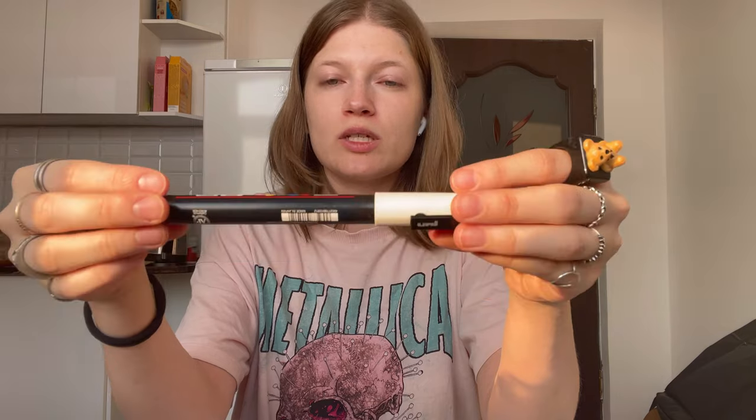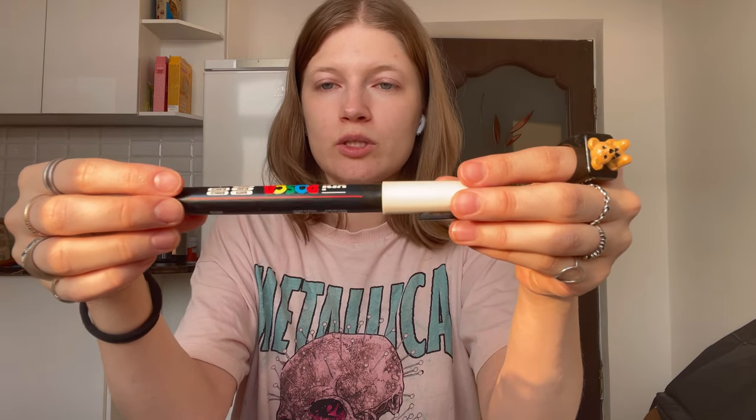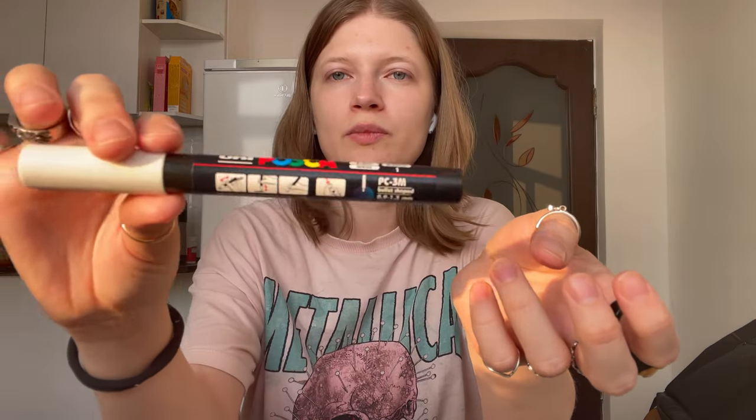I used to have dozens — maybe more than a hundred — alcohol markers, but I had to give them all away to friends before I left. The last word on markers: I have a set of Posca pens — I call them markers because they function like markers. I have 22 or 23 of them, all the same size: 1.3 millimeters, called PC-3M. I use them very often, and opacity is a very important trait in my art materials.